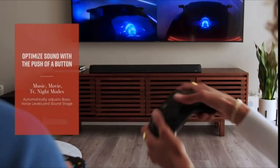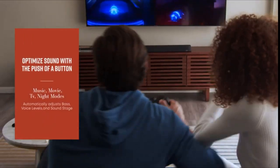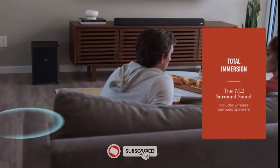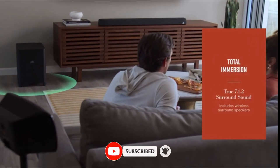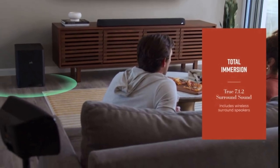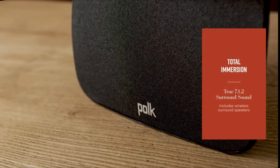It supports 4K 60 frames per second HDMI, HDR10, and Dolby Vision for realistic video quality. Built-in Wi-Fi with Chromecast and Bluetooth technologies, along with preset sound modes, lets you stream your favorite music instantly. For detailed information and up-to-date pricing on the Polk Magnifi Max AXSR soundbar, be sure to check the link in the video description.